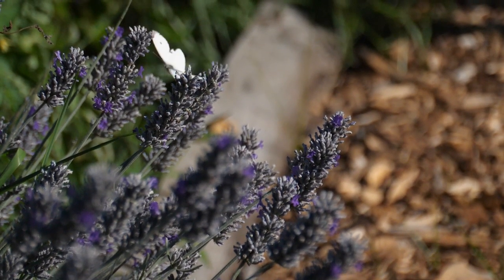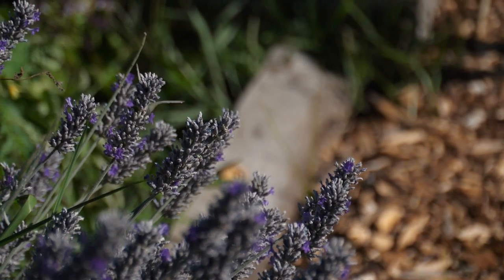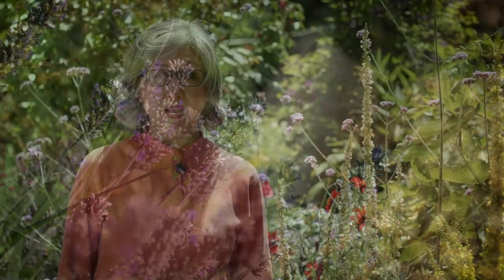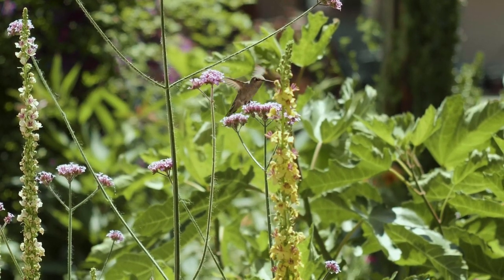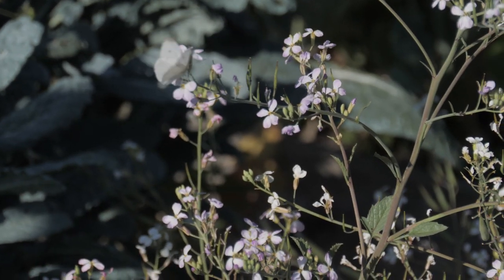We know pollinators use flowers for food. Butterflies and hummingbirds drink nectar, and bees need nectar and pollen. Some flowers are used by many kinds of pollinators such as hummingbirds, beetles, and butterflies. When bees use these flowers, they face more competition.